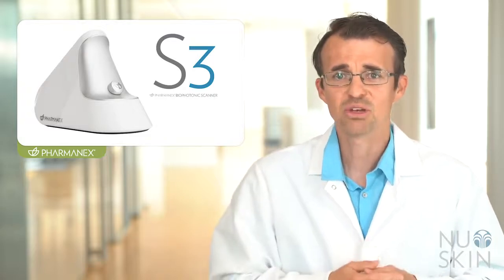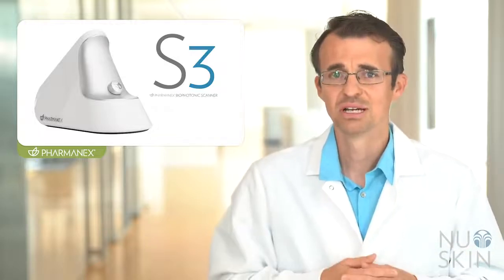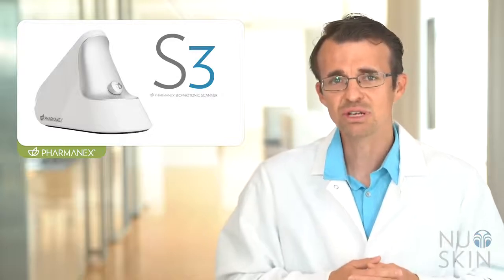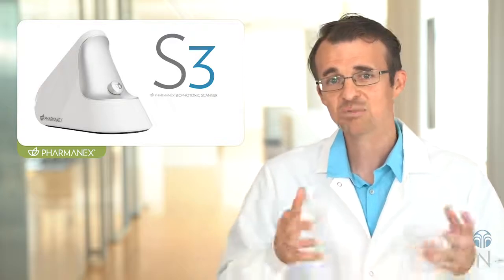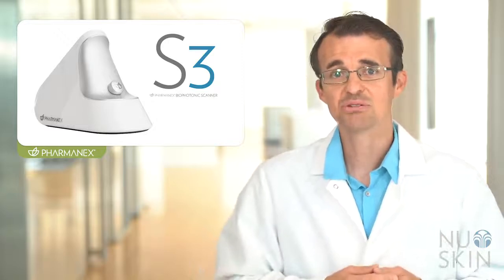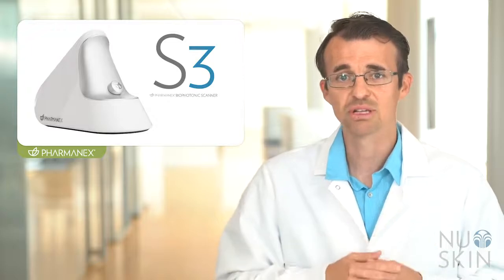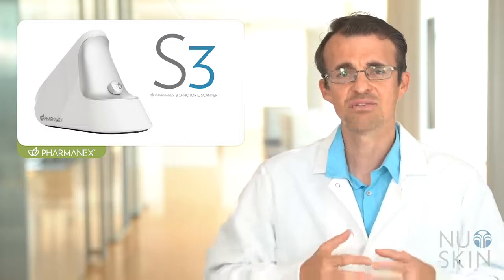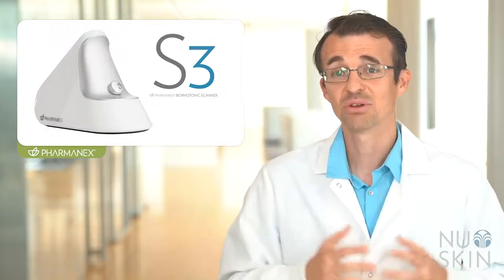Carotenoids are colorful compounds found in many fruits and vegetables. For example, beta-carotene gives the orange color in carrots, lycopene gives the bright red color to tomatoes, while lutein has a bright yellow color. The biophotonic scanner is a unique tool to our business that measures these important antioxidants in the skin, and this measurement correlates with carotenoid levels in the blood inside the body. This allows you as a consumer to easily measure your results over time and know that these important carotenoids are being absorbed inside your body. Carotenoids are an indicator of antioxidant status and fruit and vegetable intake, along with other lifestyle factors.